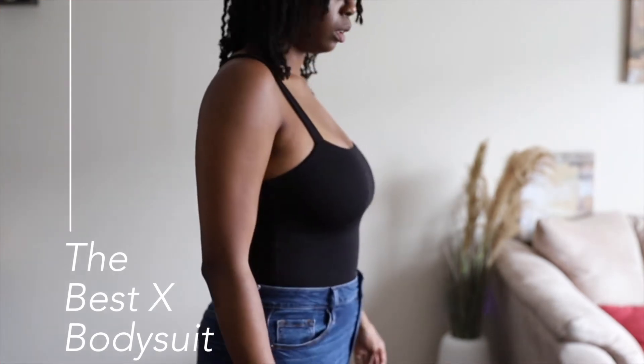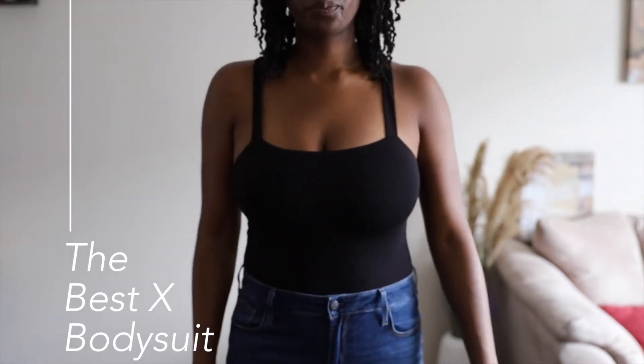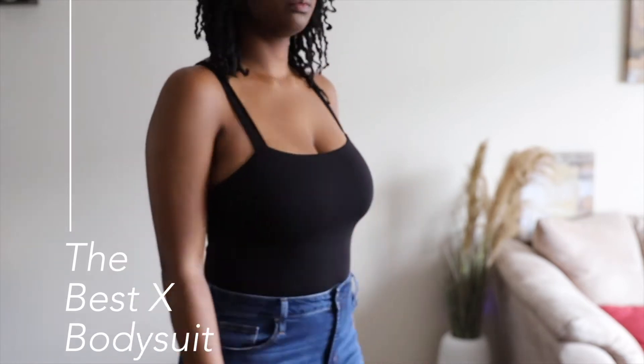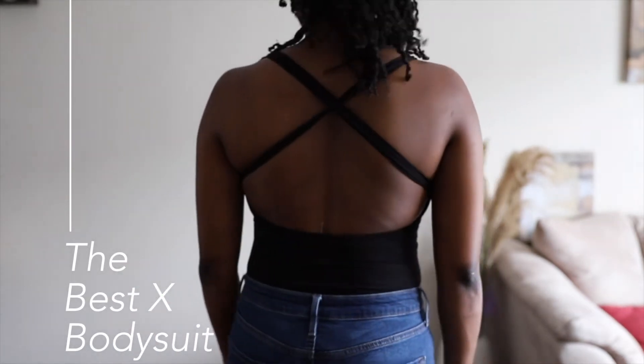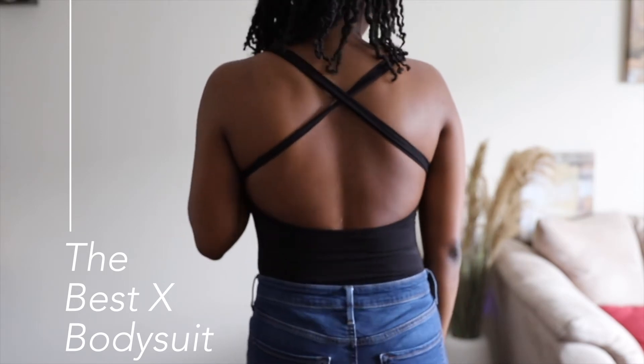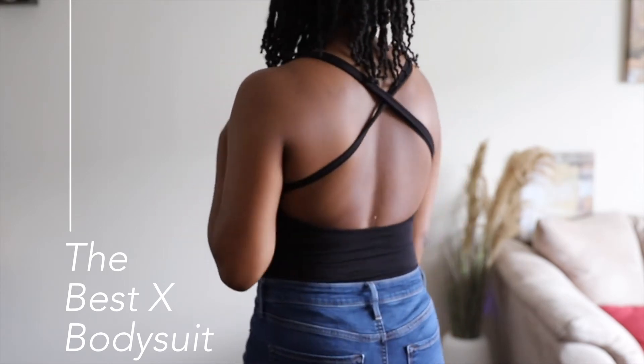The next bodysuit is called the Best X bodysuit in black. This one also feels secure without a bra. I love tops that have interest in the back and I love this one. This will be really cute with a flowy skirt in the summer — I'm really excited for the weather to get a little warmer so I can wear this one out.